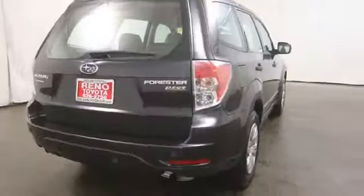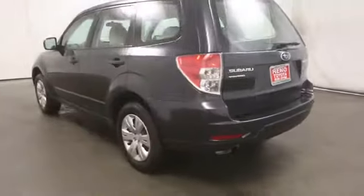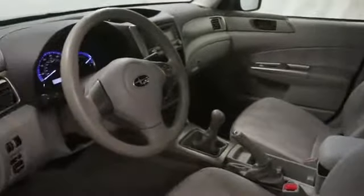Here are some of this vehicle's great options: stability control, air conditioning, anti-theft security system, cruise control, power windows, MP3 player, passenger airbag, remote power door locks, trip computer, center console, tachometer.